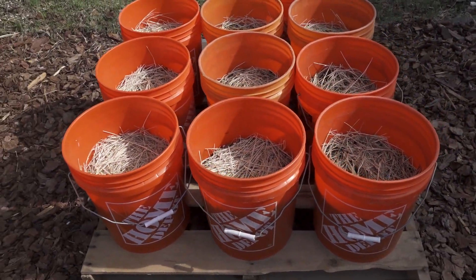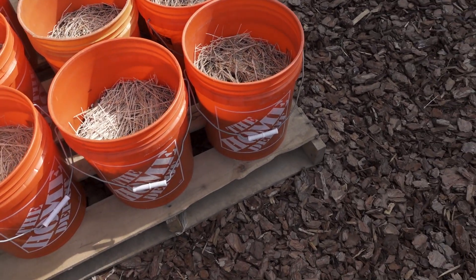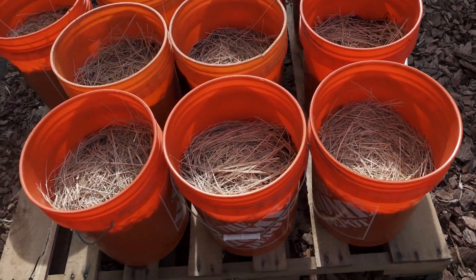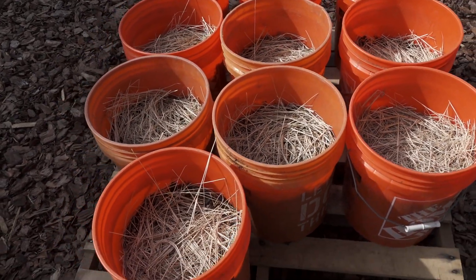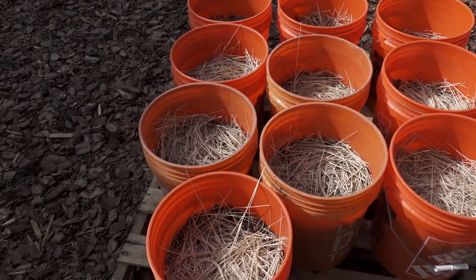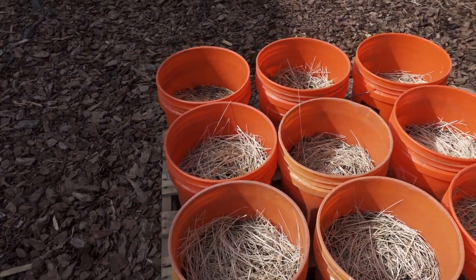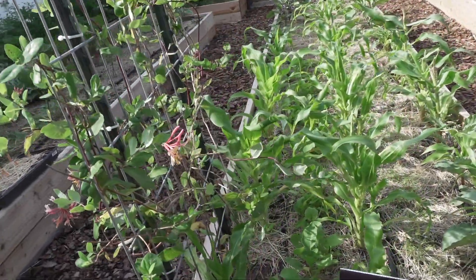One project I did do — which I did a full run-through on TikTok — is potato buckets. So if you're interested in growing potatoes in buckets, go to TikTok, follow me, and I do a 100% run-through on how we got to this point. Hopefully we get potatoes — we'll see.